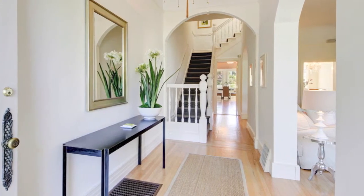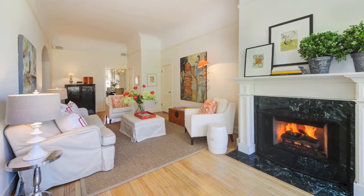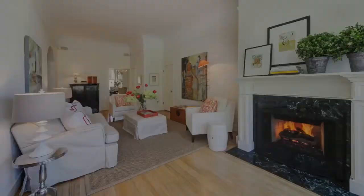Enter the home via the gracious entrance hall. From there, step into a large living room which features a marble gas fireplace and a lovely sitting area.